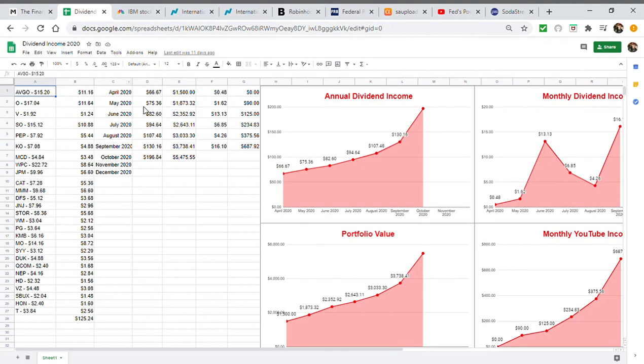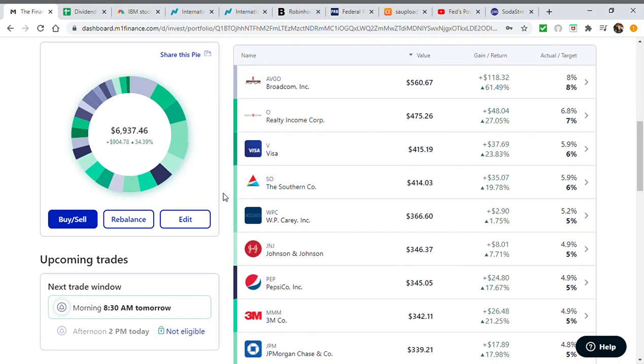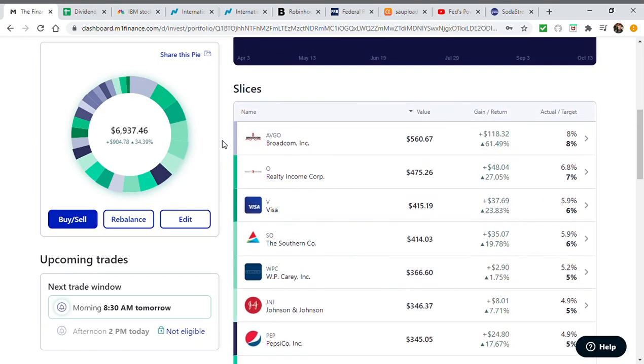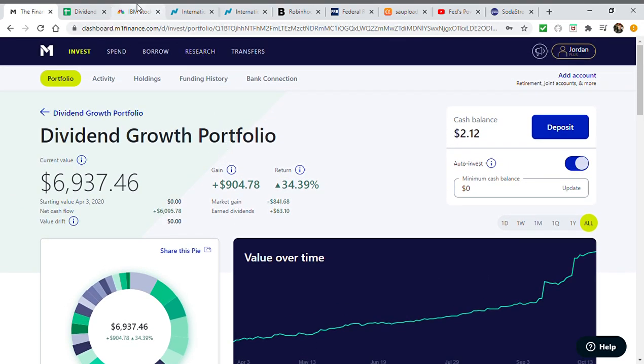Throughout this video I wanted to go over a few different things. First, I wanted to show you some key metrics of the portfolio. I also wanted to show you stocks that I've owned since day one and have never sold — a lot of these I don't plan on selling anytime soon. Blue chip companies like Johnson & Johnson, Pepsi, JP Morgan — a lot of these companies I intend on owning until the day that I die.